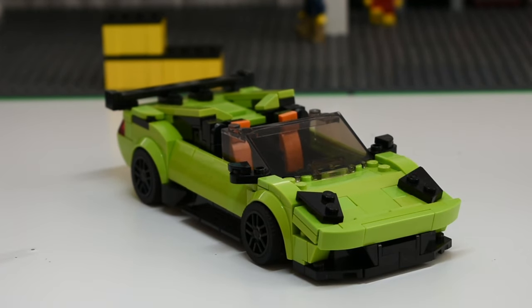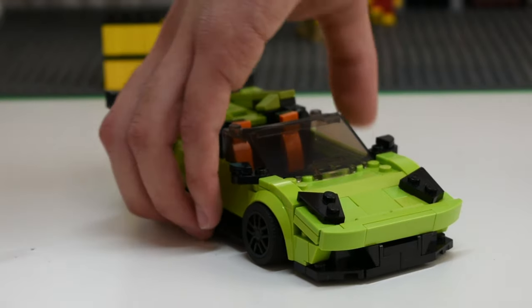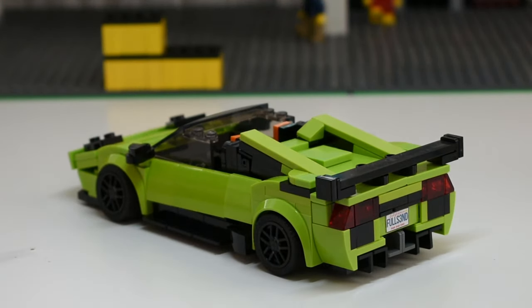Then we had the Murciélago Liberty Walk, which I think is my favorite out of all three Murciélagos. Basically it's the Liberty Walk Type 2 — so it's not the wide body kit, but it's got the rear end diffuser and body kit. The front end is basically the same as the SV. It's got a massive wing on there, and right now it's in Roadster form. It's not that different from the other two Murciélagos, but I really like that lime green color.